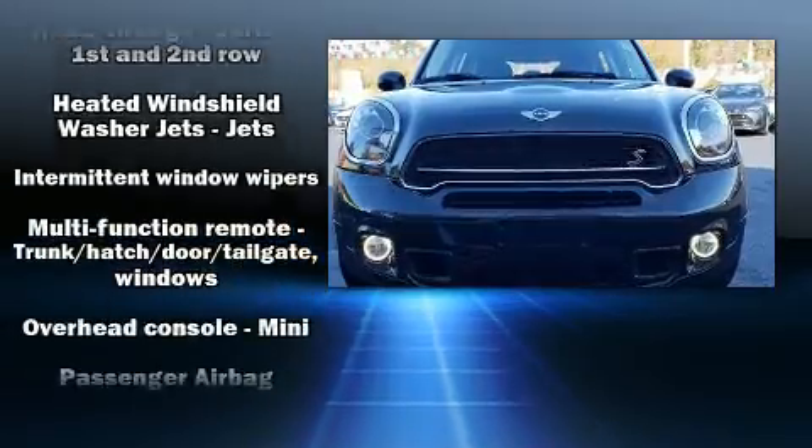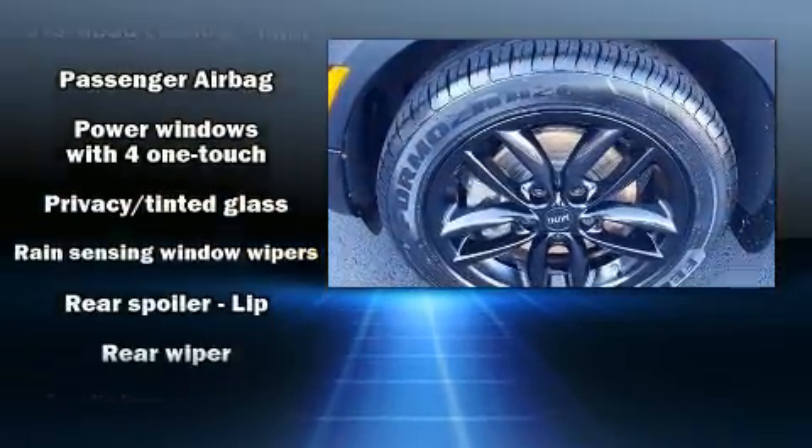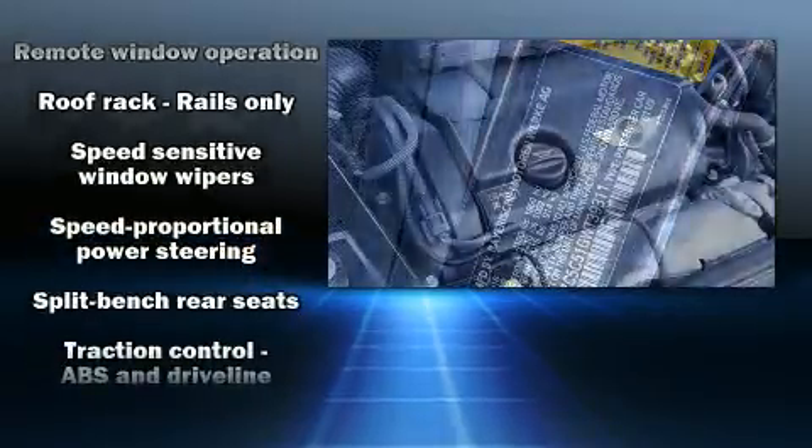Additional safety features include brake assist, ignition disabling, and four-wheel disc brakes with ABS. You'll never lose visibility with rain-sensing wipers, which activate automatically when the drops start to fall.